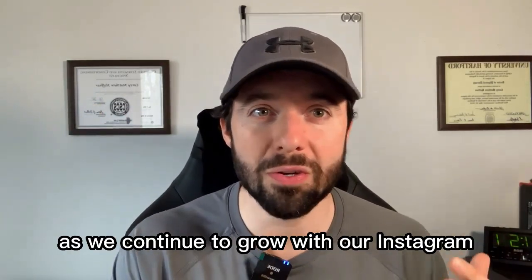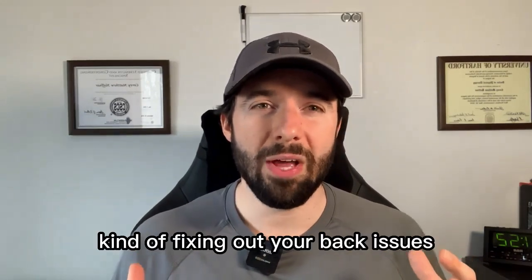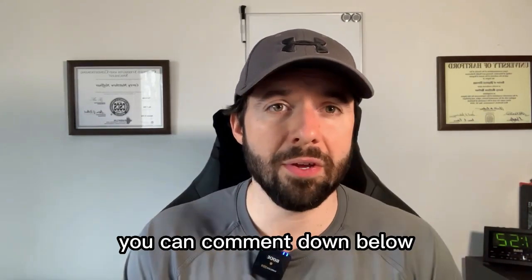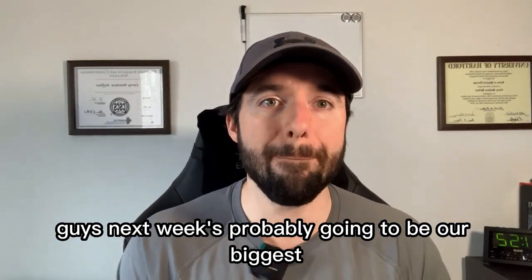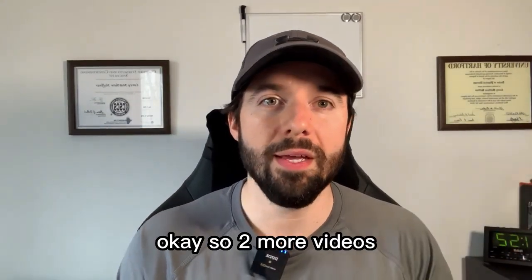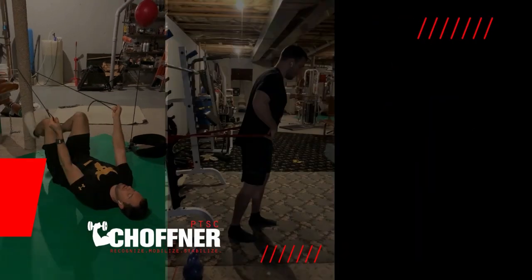Thank you guys so much for supporting us as we continue to grow on Instagram, our Facebook group, and our new YouTube channel. We are still taking people for free 10-minute discovery calls — if you're looking for help fixing your back issues and don't know what's going on, comment 'CALL' down below and we'll get you set up. Stay tuned for next week — it's probably going to be our biggest and best video this month. We'll go through all the screening tests you need to do to see if you have a disc bulge or herniation, which will then dictate how to properly treat it in our video two weeks from now.